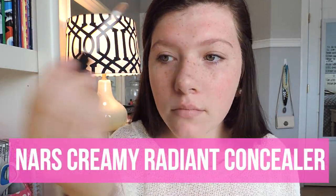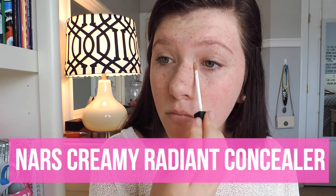For concealer today, I am using my NARS Creamy Radiant Concealer. I am putting this underneath my brows, in my inner corner, on any blemishes I may have, and I'm blending this in with a Beauty Blender Sponge.